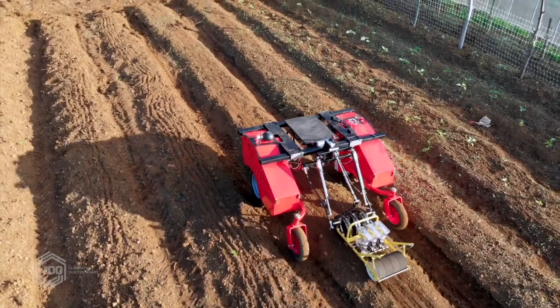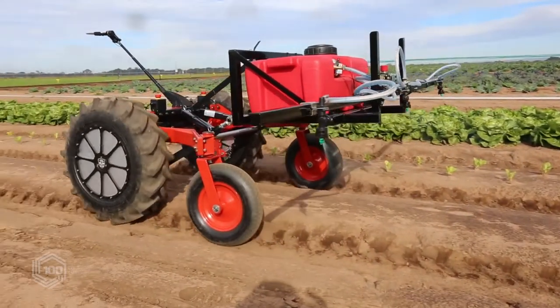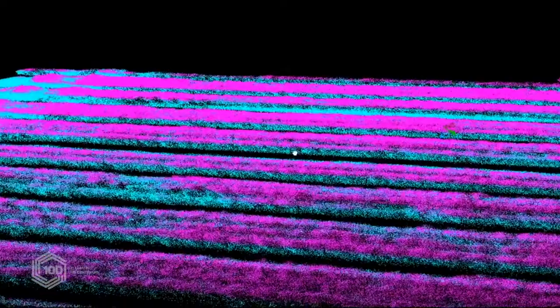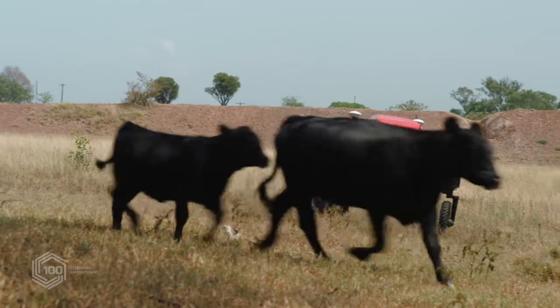So the focus of our robots is to be able to work on farm 24-7, in this case solar electric. We want to be able to move away from fossil fuels, and in that, collecting large amounts of data from different types of sensors. We use AI algorithms that can then process that data and turn it into information that helps farmers with per plant or per animal decision making.